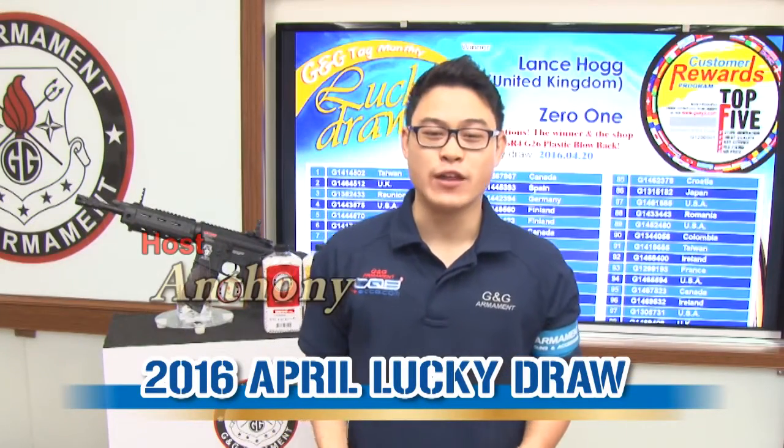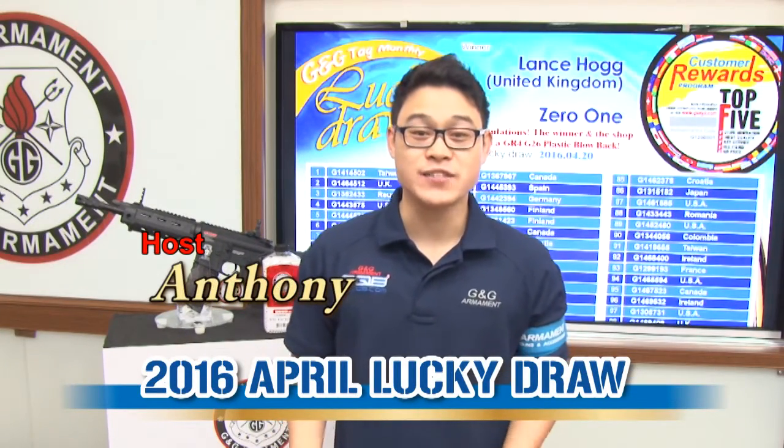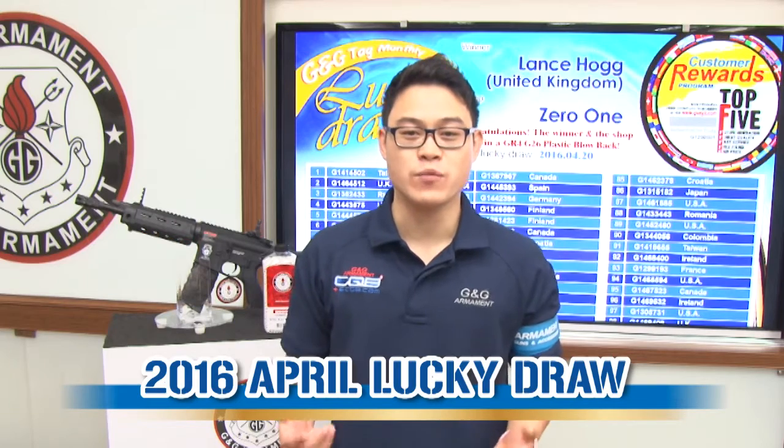Hi guys, I'm Anthony and you are watching G&G TV. It's finally here, the time of the month you have been waiting for — it's the G&G Lucky Draw Day.